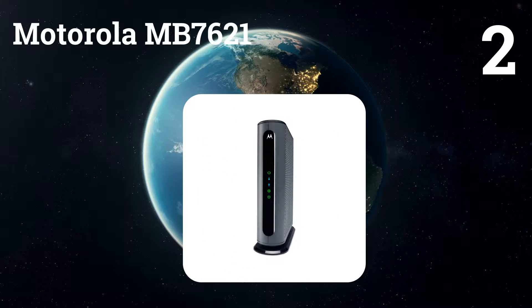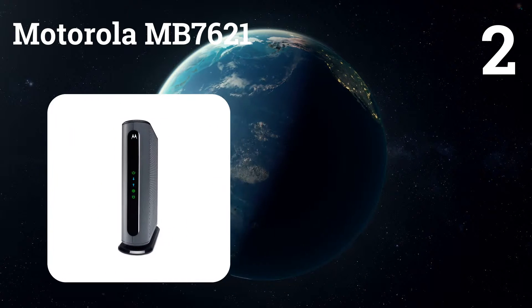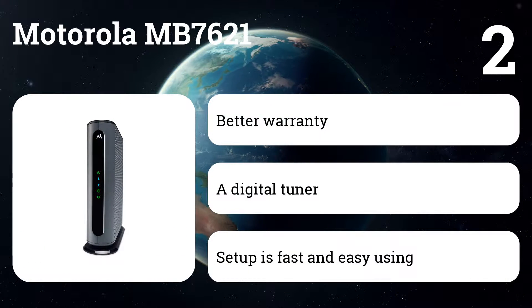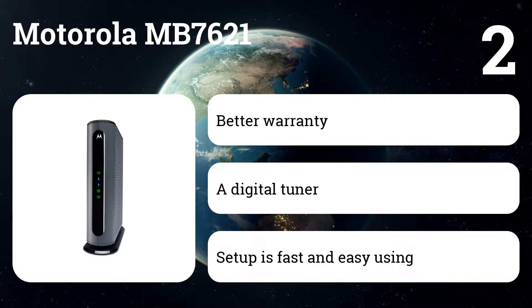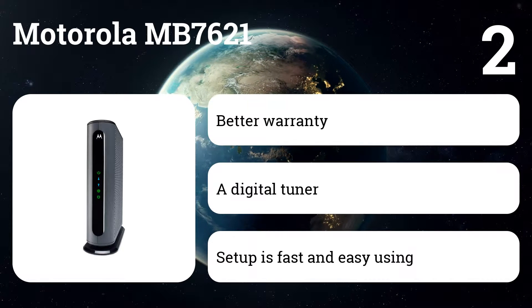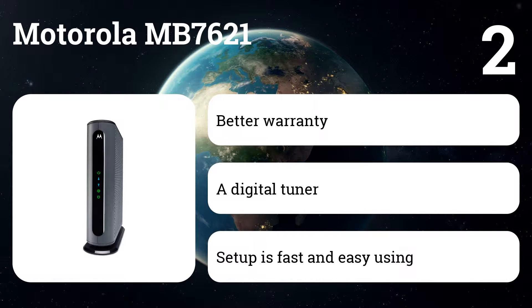Number 2: Motorola MB7621. This model is a 24x8 DOCSIS 3.0 modem that supports the same performance levels as the Netgear CM600. The MB7621 is less expensive and comes with a two-year warranty, a year longer than the CM600's coverage.